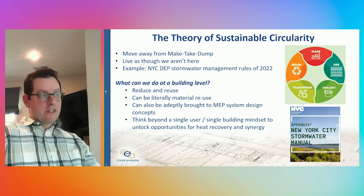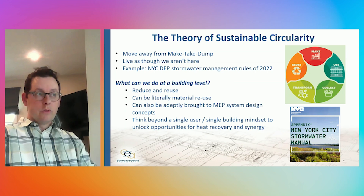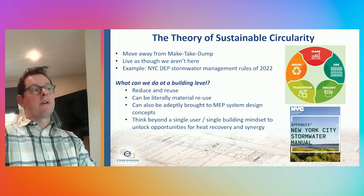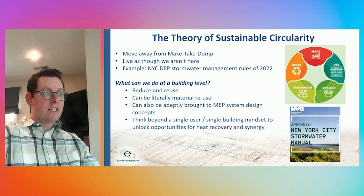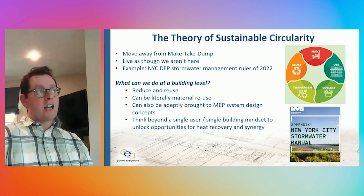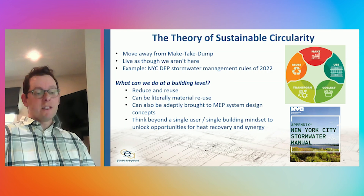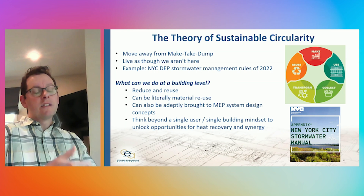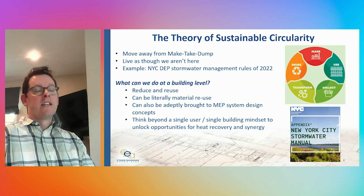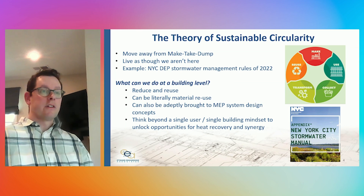We take this very seriously in our practice and we really try to push the limits on what we can do at a building level. We can start by reducing and reusing materials — this can literally be material reuse, as embodied in our project, but it can also be thought of more abstractly applied to MEP systematic design concepts. Heat recovery can be unlocked through electrification and thinking beyond a single user, single building mindset. This is a mixed-use project and we've unlocked multiple heat recovery opportunities there.